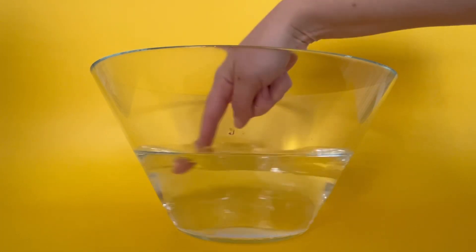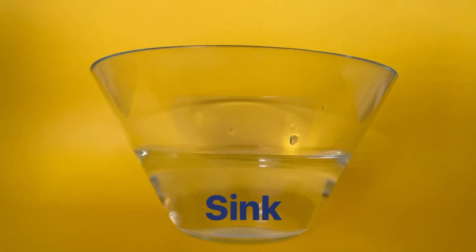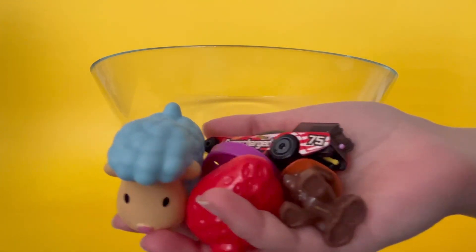I have a bowl of water that I filled up halfway, and I want to see if some of my toys will sink or float. Here are some toys that I found. Can you guess which ones will sink and which ones will float? Let's see.